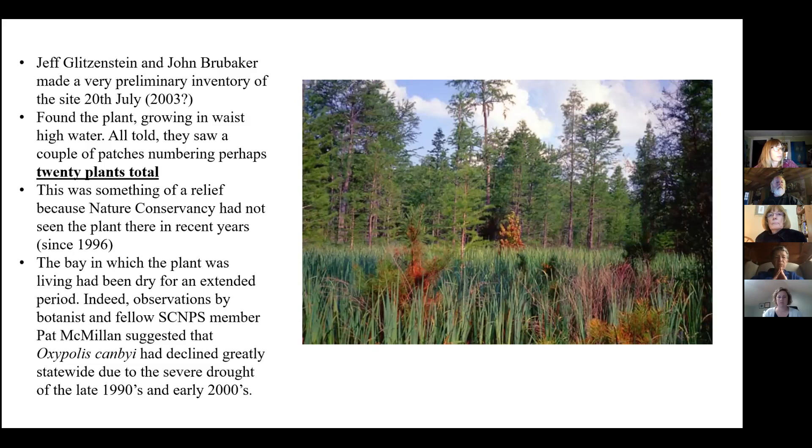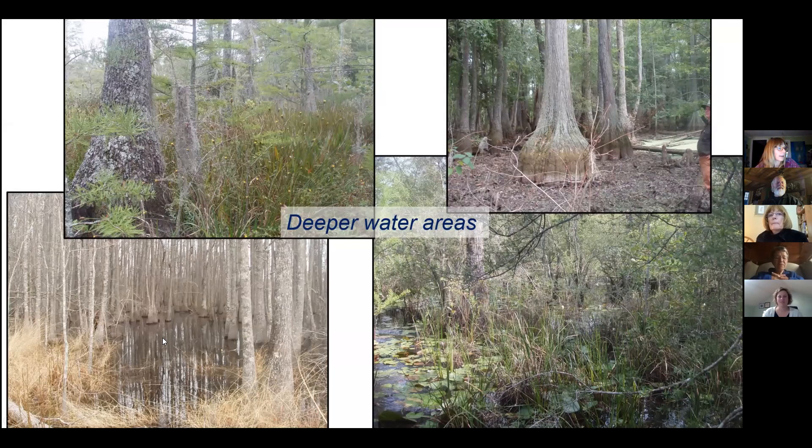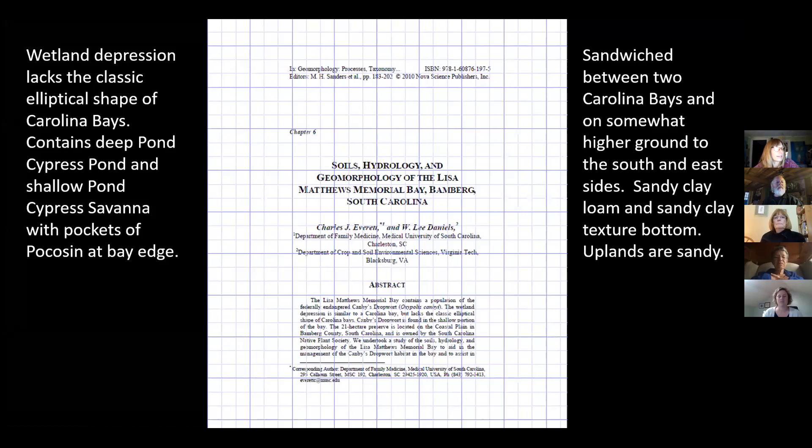Jeff Glitzenstein and John Brubaker were the pioneers of this project. They found 20 plants growing in 2003 in waist-deep water — it was a relief because it hadn't been seen since 1996. Patrick McMillan suggested that might have been because of the drought of the late 1990s and early 2000s. Here are some photos of the deepwater habitats where you sometimes need chest waders. John Brubaker likes to call them the gator holes. There's really pretty buttressed cypress and tupelo trees and floating aquatics back in there.